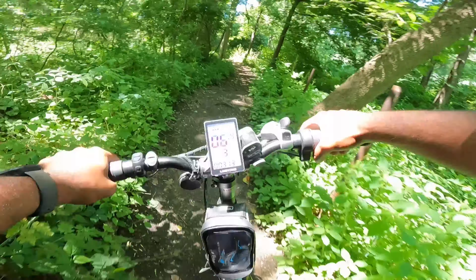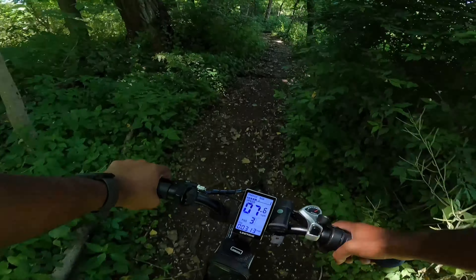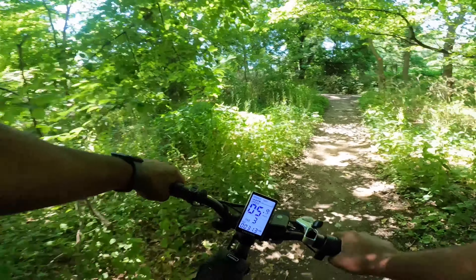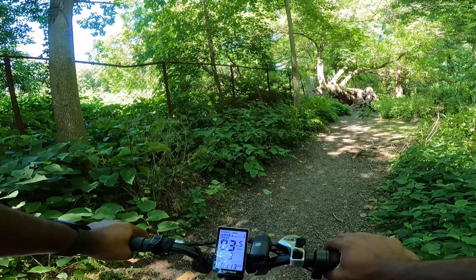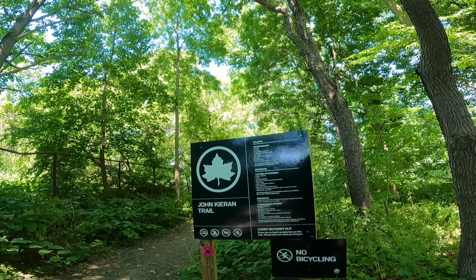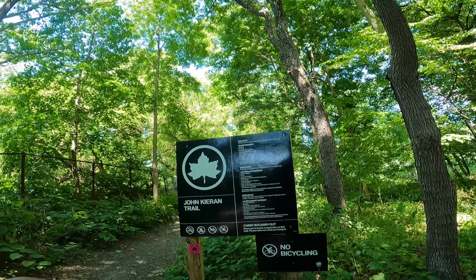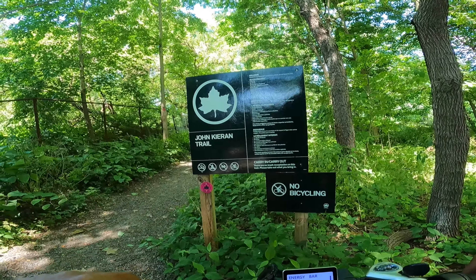Anybody coming through definitely needs the thick tires to go around here. This is the name of this little trail — let me show you guys. I'll probably put the street names of the entrance and exit of the parts I've been through. Here's a better angle — I'm horrible at reading. John Cameron's Trail, I think it's called.